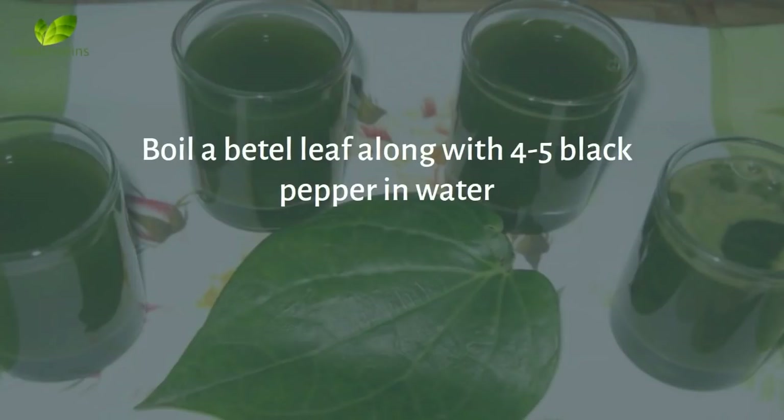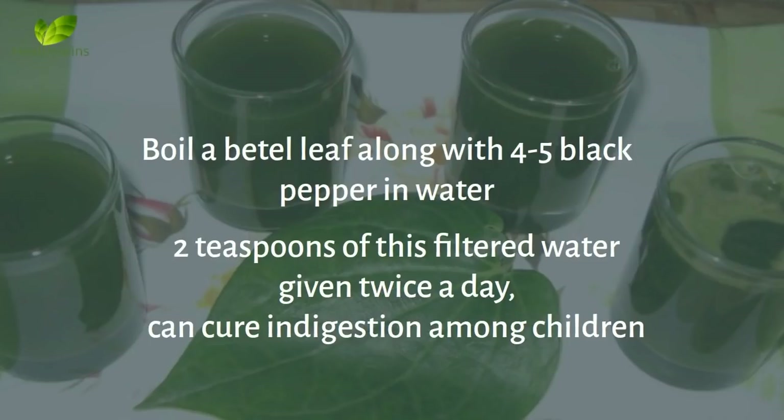Boil a beetle leaf along with 4–5 black pepper in water. Two teaspoons of this filtered water given twice a day can cure indigestion among children.